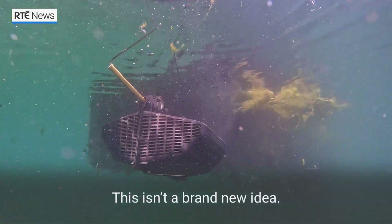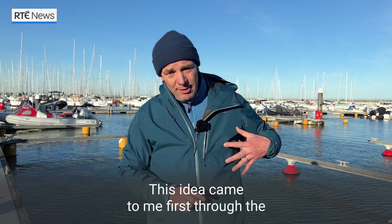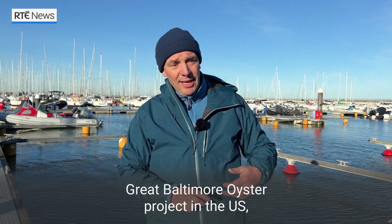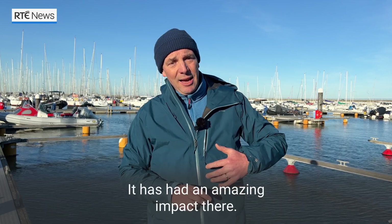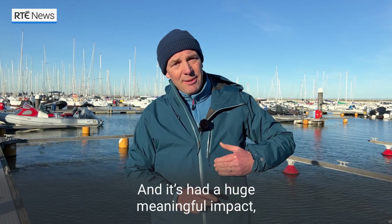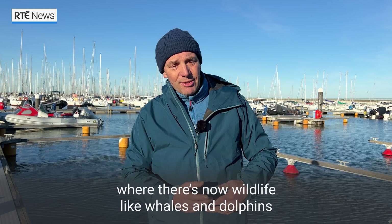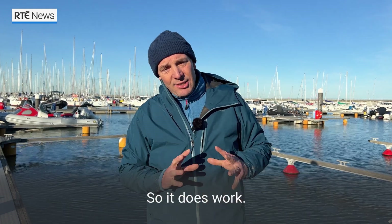This isn't a brand new idea. This idea came to me first through the great Baltimore Oyster Project in the US, which is part of the Chesapeake Bay Foundation, and it has had an amazing impact there. In New York, the Billion Oyster Project has been running for 15, 16 or 18 years now and has had a huge meaningful impact in terms of water quality, where there's now wildlife — whales and dolphins — now seen in Hudson Bay. So it does work.